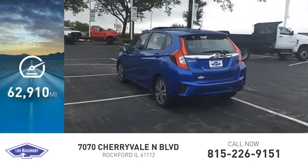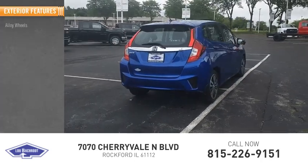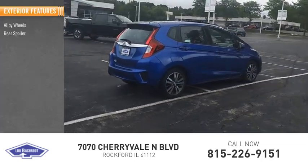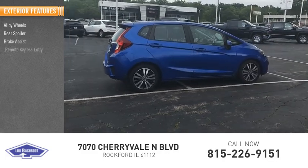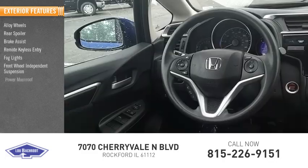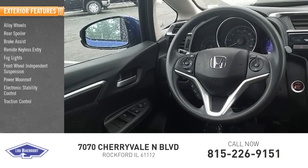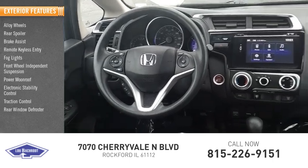This vehicle has less than 65,000 miles. Here are some of this vehicle's great options: alloy wheels, rear spoiler, brake assist, remote keyless entry, fog lights, front wheel independent suspension, power moonroof, electronic stability control, traction control, and rear window defroster.